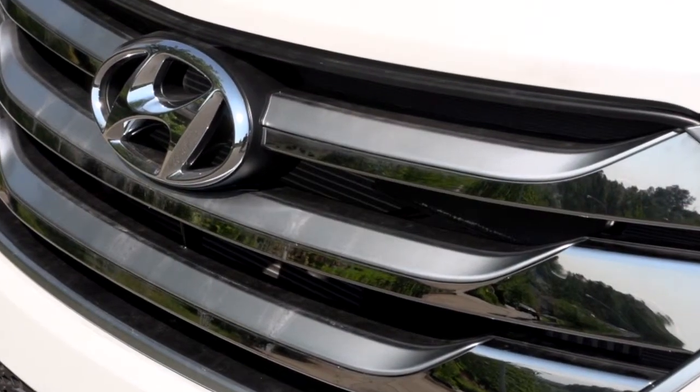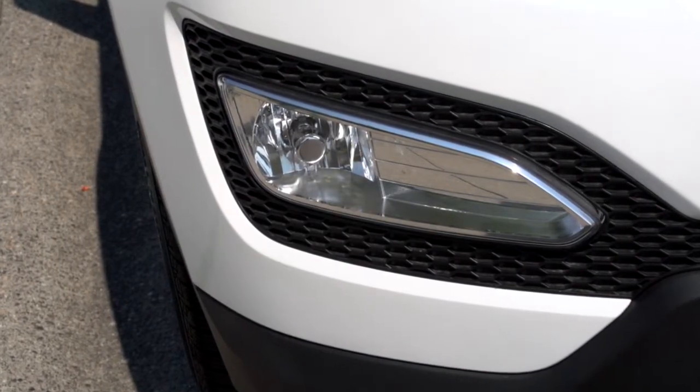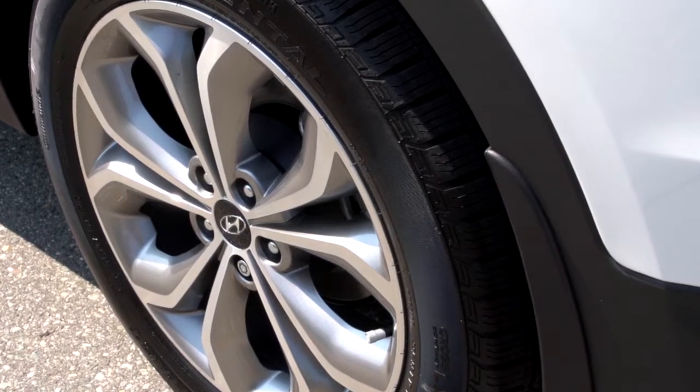I've been here 10 years. I've worked for other manufacturers before and I've never ever been able to say I believe in every car that I sell. I've watched Hyundai go from where they were 10 years ago to where they are today. And if you look at the dash of the car from 10 years ago —